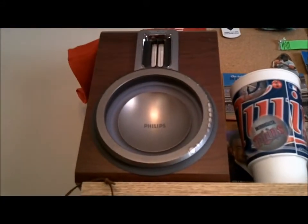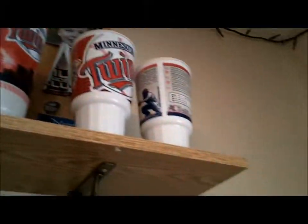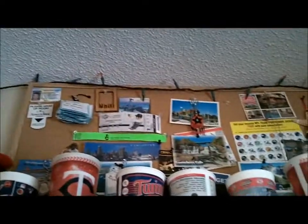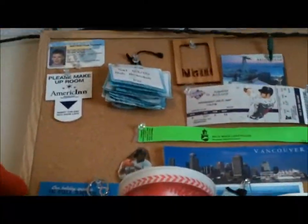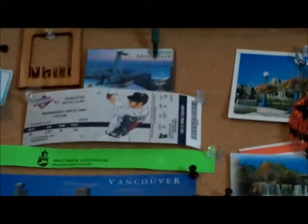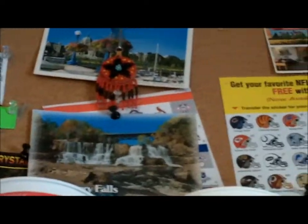On top I have another speaker as well as mini Twins cups from times when I've gone to Twins games. Behind that is a pin board of just random stuff — I'll try to zoom in on it. Nothing too special, just my permit that I used to have, Twins tickets, Split Rock Lighthouse, just a bunch of random stuff.